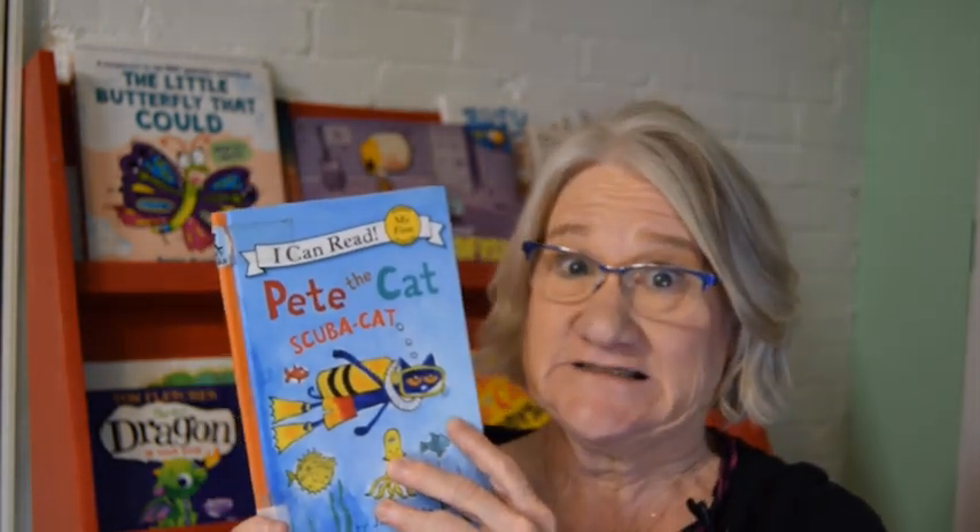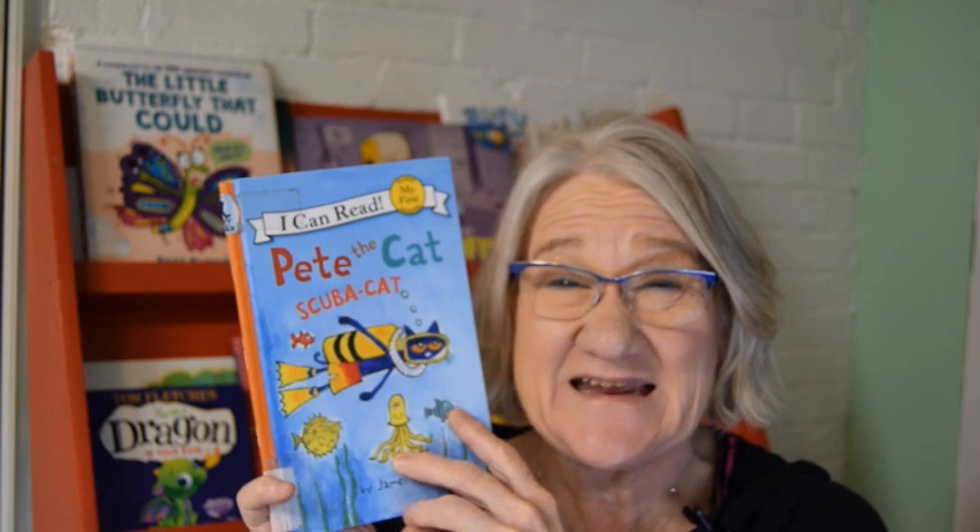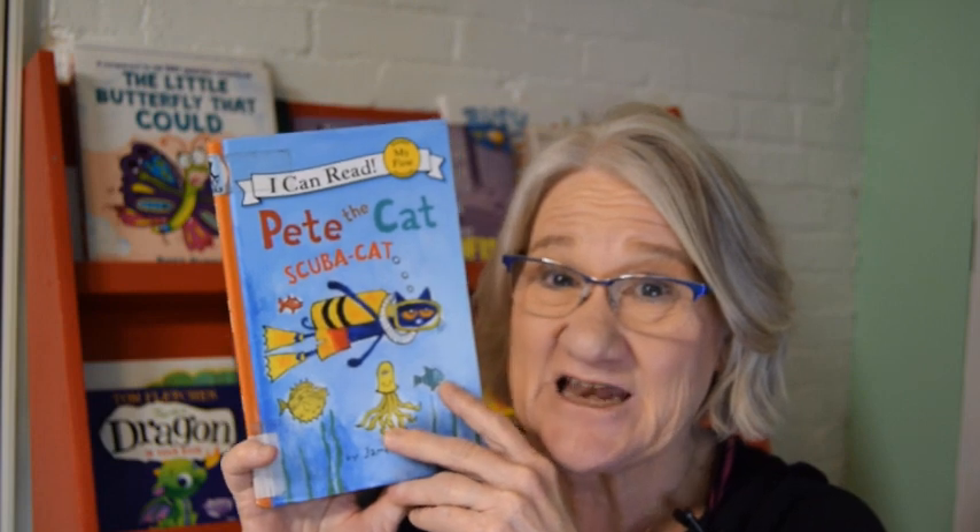Scuba diving is so much fun. Maybe that's something you can do when you get bigger. Going in the ocean is pretty exciting — there are so many neat things under the sea. Just like Pete the Scuba Cat. This was a lot of fun. I'm so glad you came to read with Ms. Dorothy tonight. I love when we get to read a groovy Pete the Cat book.